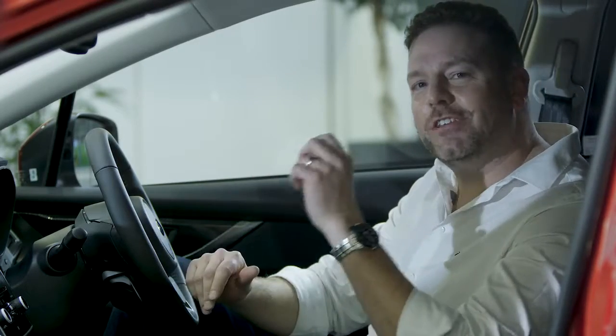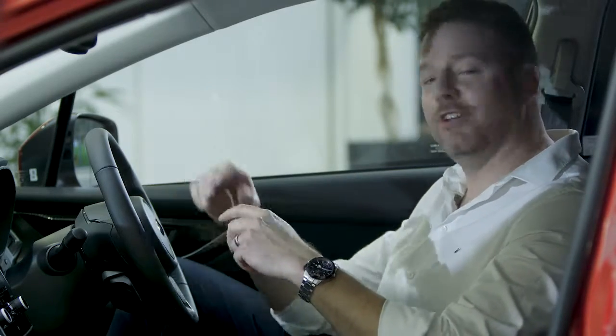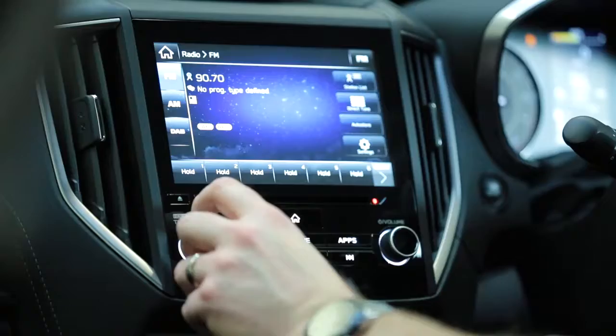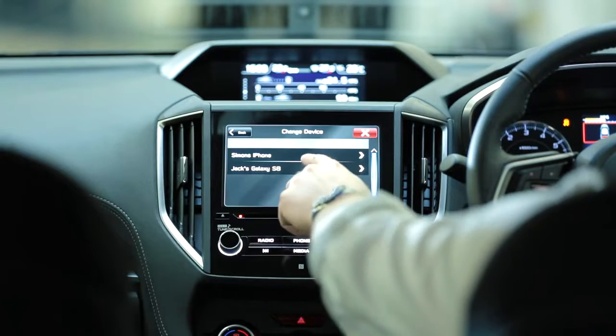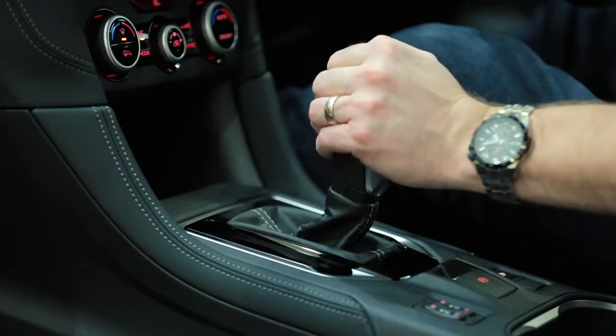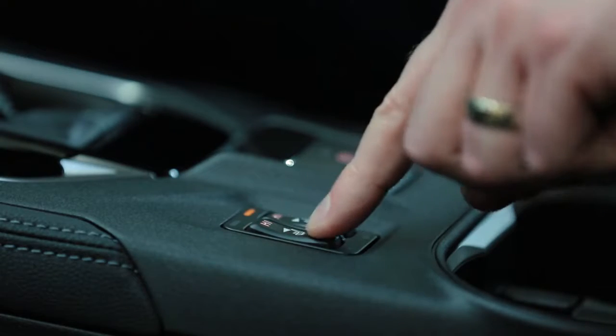The inside of the Impreza isn't just a lovely place to be — it's also very well appointed. We've got keyless entry and push button start, a superb 8-inch Subaru infotainment system with Apple CarPlay and Android Auto, a reverse camera, dual zone climate control, and even heated seats.